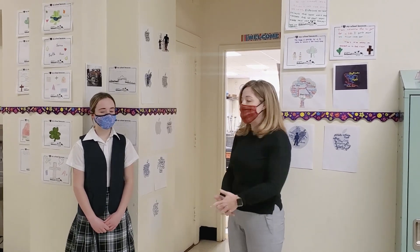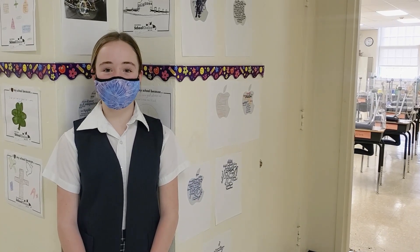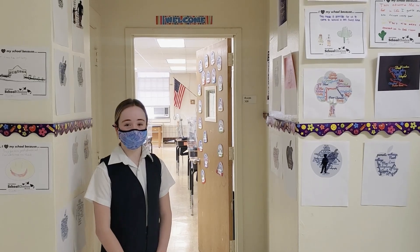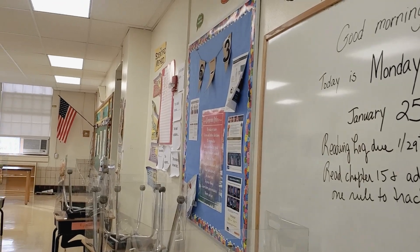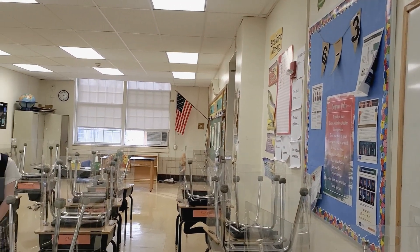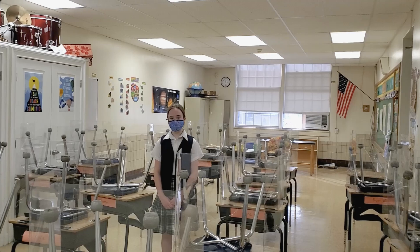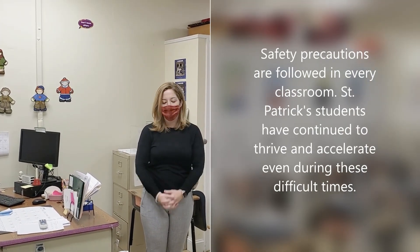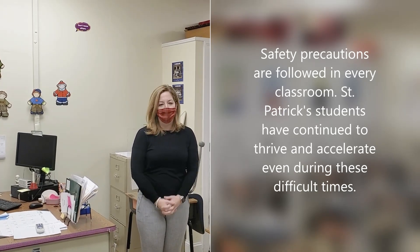Now we're on the third floor of our building where the fifth and sixth grade classrooms are, and our sixth grade student ambassador is going to tell you about what's different in fifth and sixth grade. There are a couple of things different about fifth and sixth grade — one is that we switch classes during the day, we don't have library, and we have computer class every week. As you can see, just like in all the other classrooms, the kids are in rows, they have their sneeze guards, they are spaced apart, and all safety precautions are being followed.